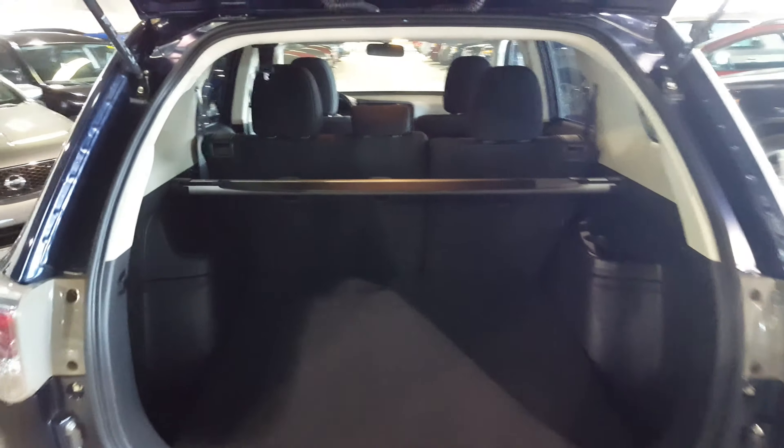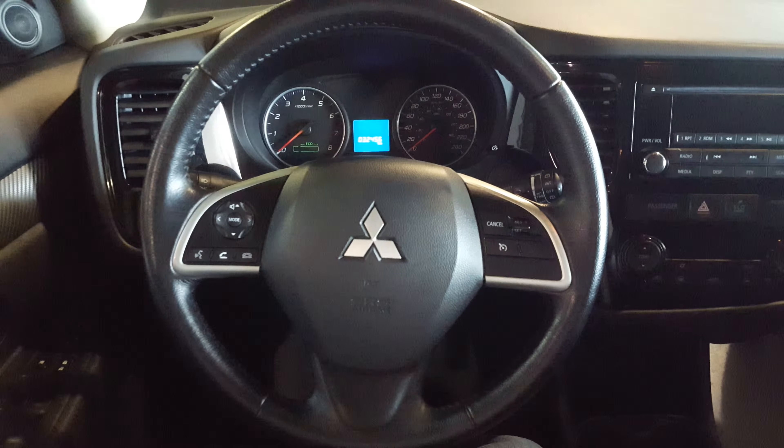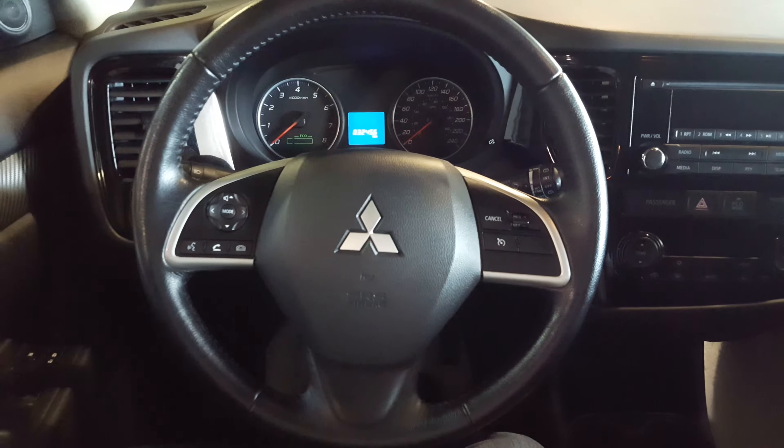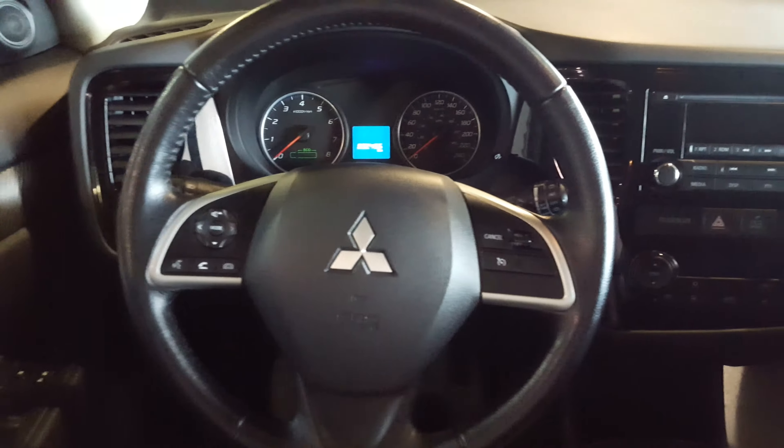Hey Emily, just want to show you a quick video of a 2015 ES Outlander, just so you can kind of see what type of options you'll be looking at. This one here is obviously the dark blue, and I do have a few different options color-wise, as I do have a red one right there as well. Very nice looking vehicles — they're all in very nice condition, and this dark blue is actually a very nice color.